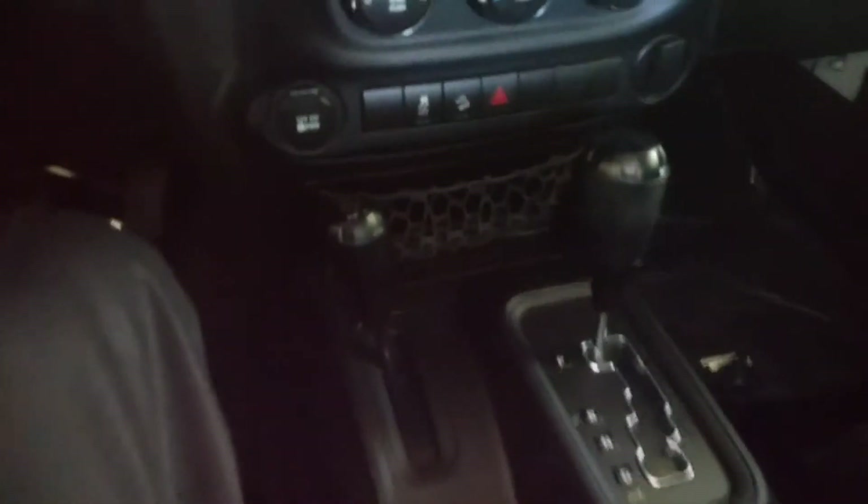Got a lockable center console here — it opens up a couple of different ways. Power outlet, automatic transmission, downhill assistance control. It's got traction control, all kinds of cool stuff. There's your four-wheel drive selector down there.